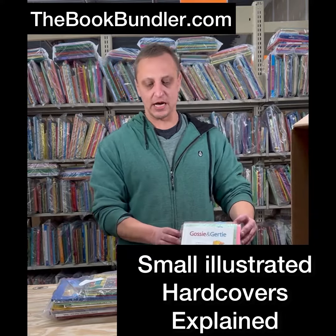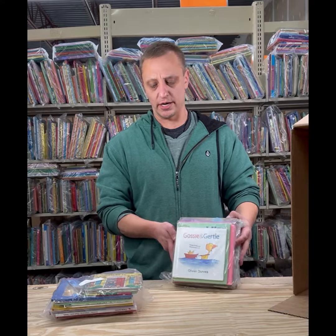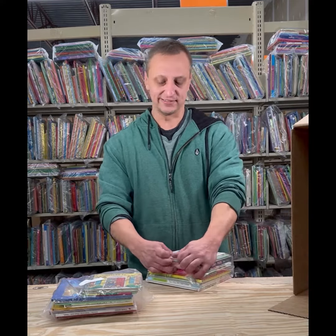Hi everybody, this is Jimmy Kim with TheBookBundler.com. Today we're going to talk about our small hardcover products. These are our Illustrator hardcovers. I'm going to do an unboxing here on camera today.